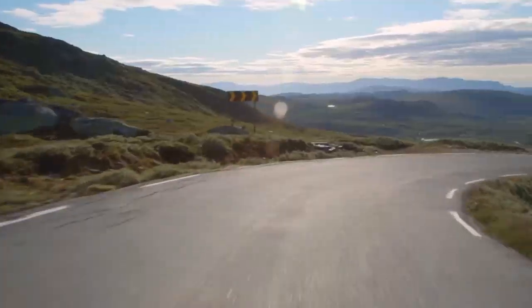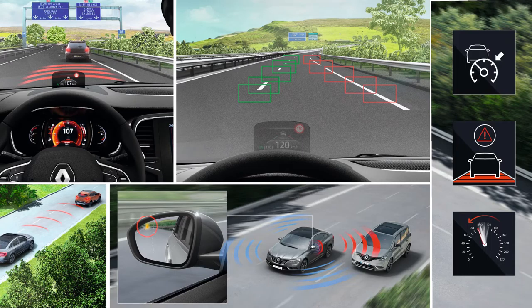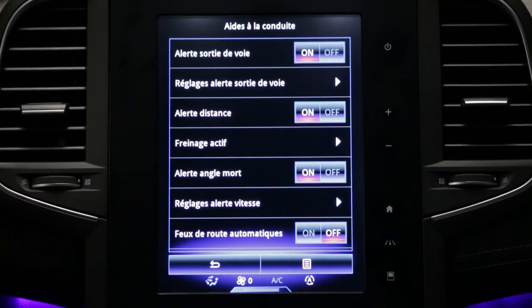Renault Talisman is fitted with a number of driver assistance systems to alert you, assist you and keep you safe as you use your vehicle. The driving assistance menu can be accessed directly via the key on the multifunction screen.